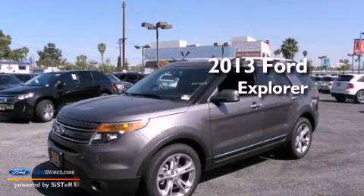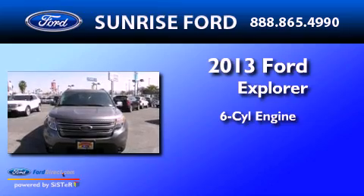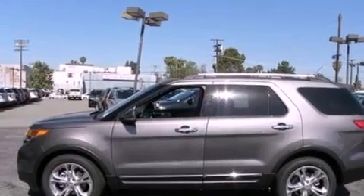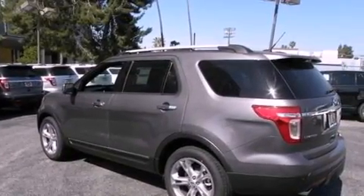This is a brand new 2013 Ford Explorer. It features a six-cylinder engine and an automatic transmission. Its top features include power-adjustable driver pedals, heated front seats, and a 12-speaker audio system.